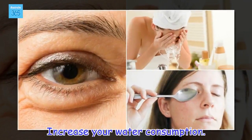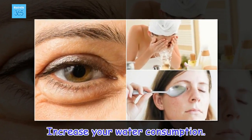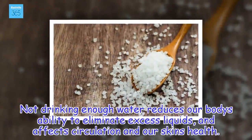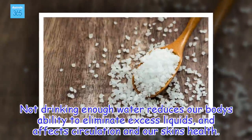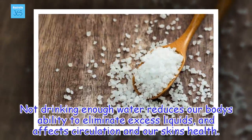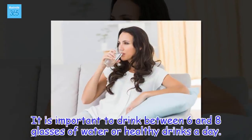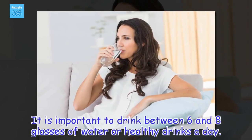Increase your water consumption. Not drinking enough water reduces our body's ability to eliminate excess liquids and affects circulation as well as our skin's health. It is important to drink between 6 and 8 glasses of water or healthy drinks a day.